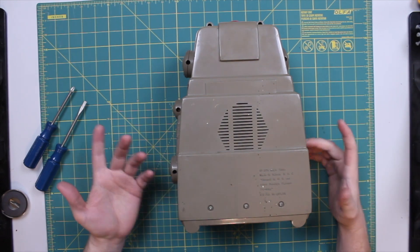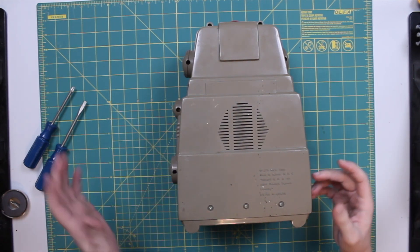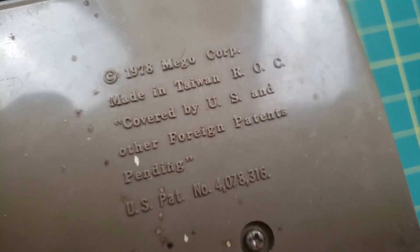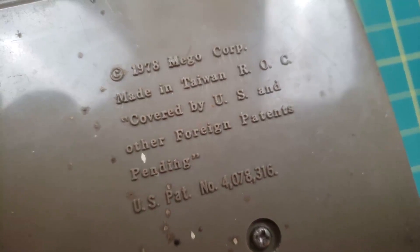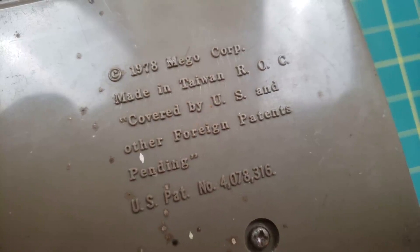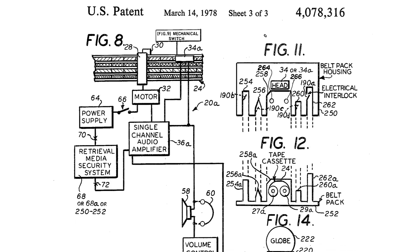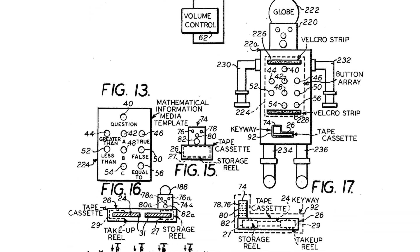On the back looks like we have a speaker grill. This one came from a local thrift store, so it is a little dirty, still got the price tag on there. The 1978 MEGO Corporation, made in Taiwan, covered by U.S. and other foreign patents pending, and the patent number — I'll put that in the doobly-doo for you.